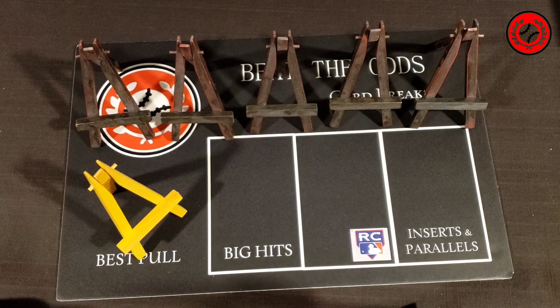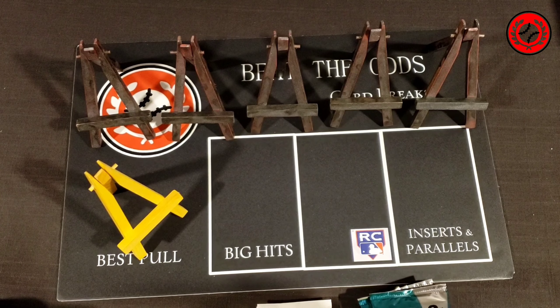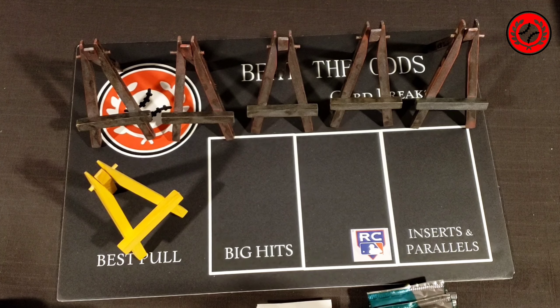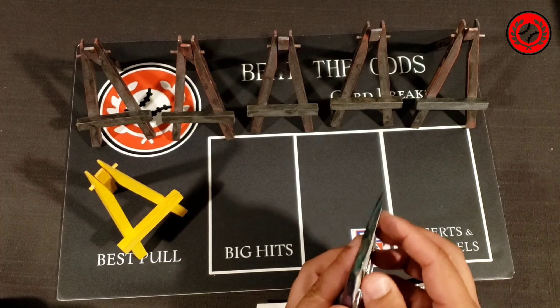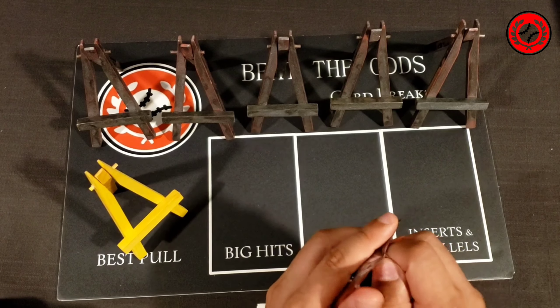Last round we had a lot of really good contenders for best pull. The round before that was quite easy — we pulled the Zion in the green, which trumps pretty much everything you could possibly get, even the blue fluorescent we pulled in that episode. Maybe we'll get as lucky in this episode — that would be really nice to see. Let's find out by starting to open up these packs.